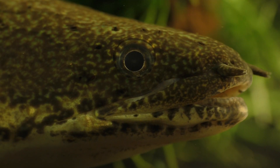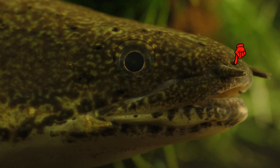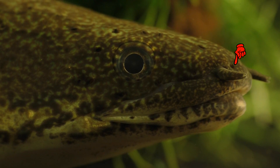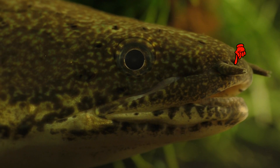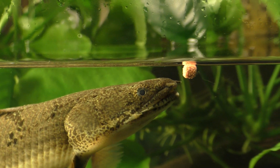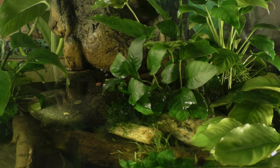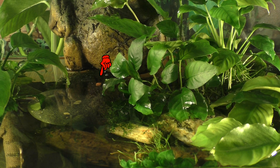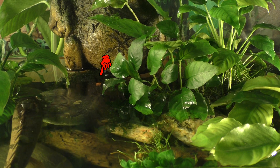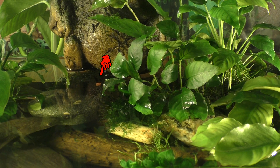Polypterus locate their prey by following the scent trail that they leave behind. These external nostrils help pinpoint the exact location of their prey. In this case, the prey is a carnivore pellet hidden in this shallow area. Be sure to notice that the Polypterus brings half of its head out of the water in order to get at its meal.